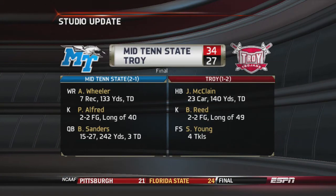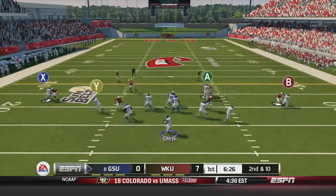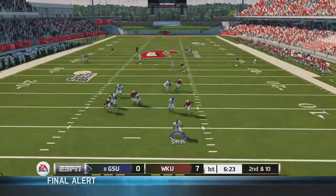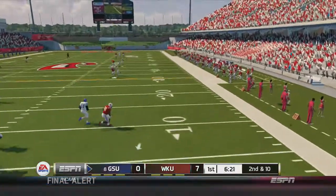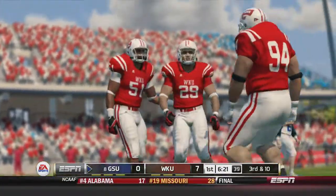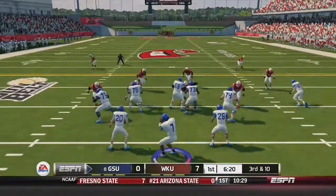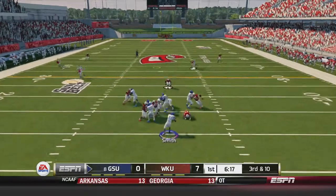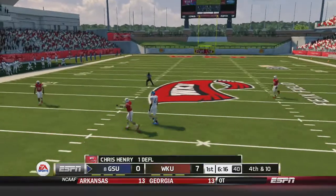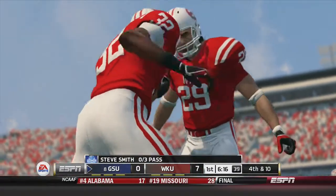As we get our first studio update, Middle Tennessee State beats Troy 34-27. Back at our game, Georgia State gets the ball for the first time on offense. Smith back to pass, dropping back deep on 2nd and 10 in the end zone and throwing it away, setting up 3rd and 10. Smith looking to pass, has all day over the middle and it's broken up by Chris Henry, and the Panthers have to punt. Steve Smith 0-for-3 on that opening drive.